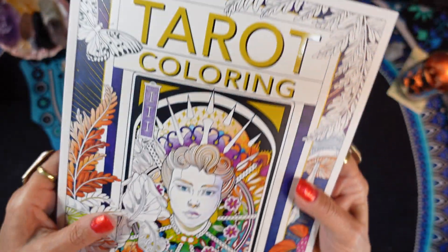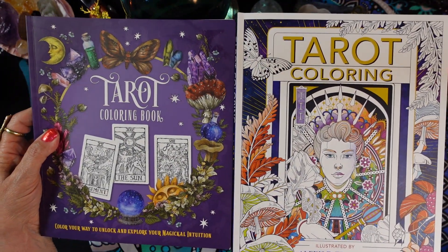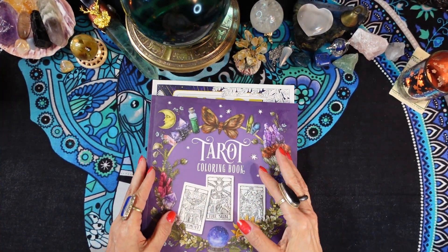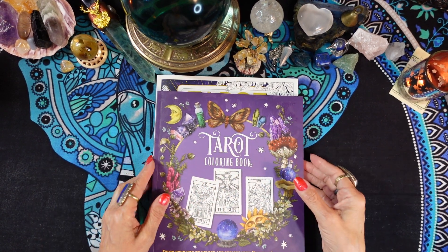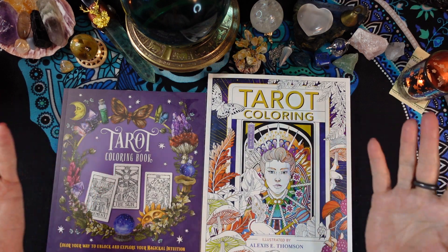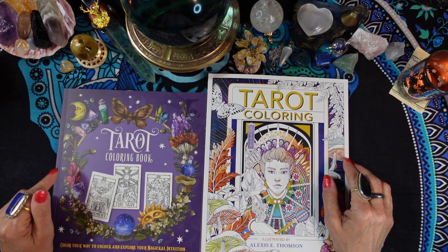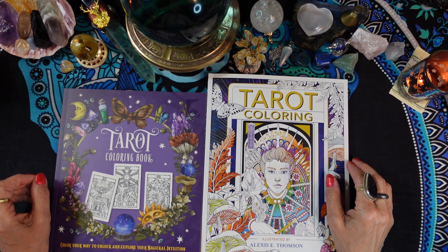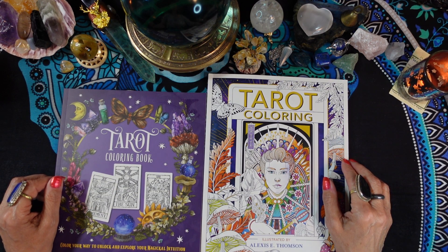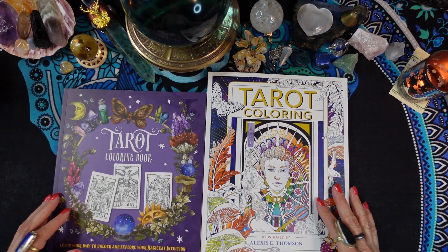That is the second tarot coloring book, and both of these are great. If you like to color, you may want to pick one up. That was my review of Two For You Tarot coloring books. If you enjoyed the video, please give it a thumbs up and consider subscribing to my channel if you haven't done so - it's free for you and helps me out a lot. Thank you for being here; I appreciate you more than you'll ever know. I hope you have a wonderful morning, afternoon, or evening, wherever you are. Hope to see you again soon - thanks for watching, bye-bye.